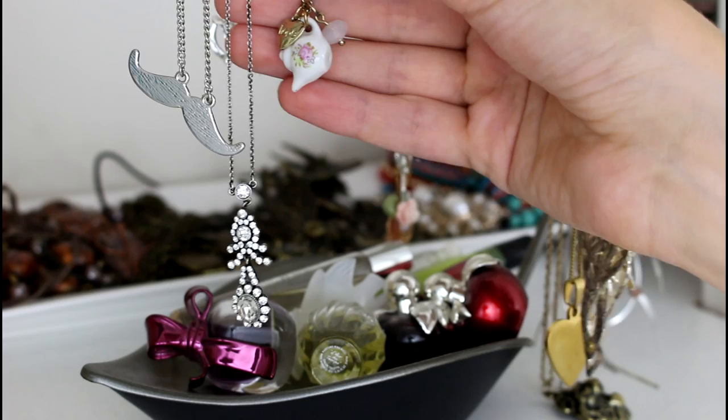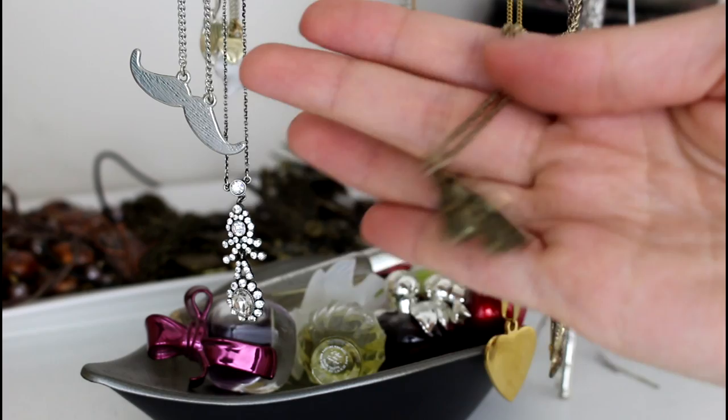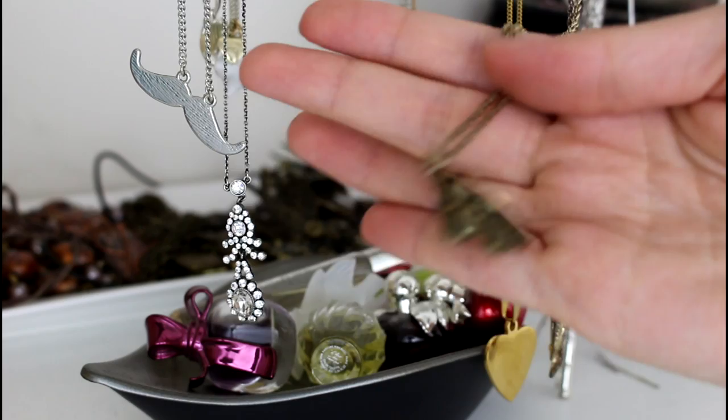Right behind that is my teapot necklace that I do wear pretty often — because, I mean, teapot. And then this one — you've seen me wear this — it's an awesome lion necklace. I got this from Siobhan and I just love it so much. Of course it has a little bit of a Lannister aftertaste, but hey, that's okay.